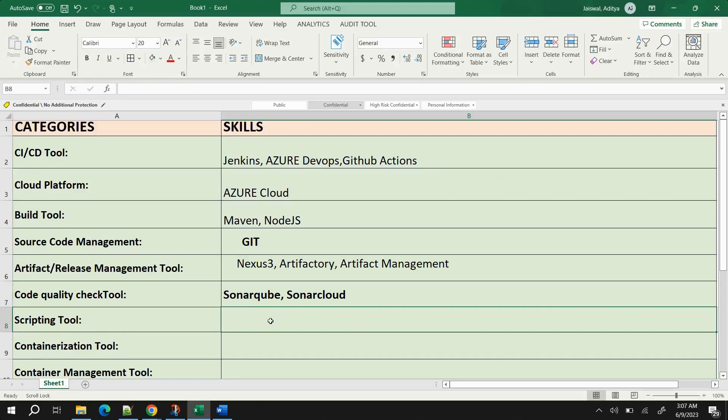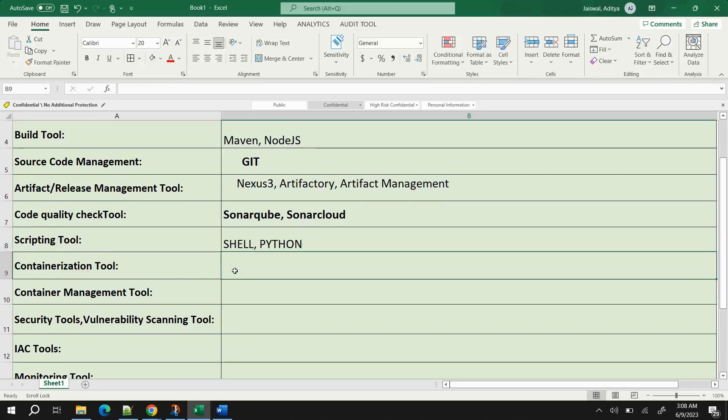Scripting tools are one of the most important and most discussed topics in DevOps. I have worked with Shell scripting, and Python is another widely used option. Both can be used for automation, configuration management, and much more. If you're a newbie, I'd suggest Python because it's a little easier to write, though Shell is also fine if that's what you've been using.